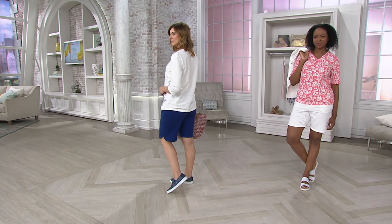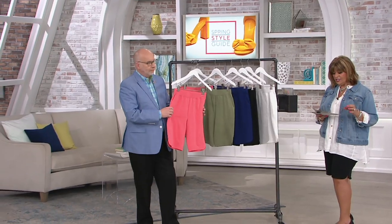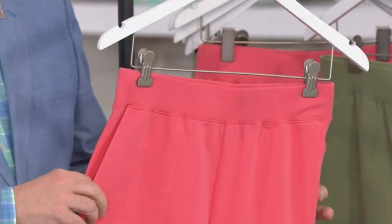So we have two different inseams: an 8-inch inseam or an 11-inch inseam. Just so you know, this is the very first Denim & Company Today's Special Value in three years for under $25.